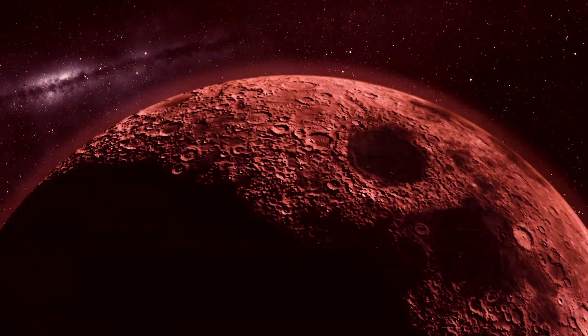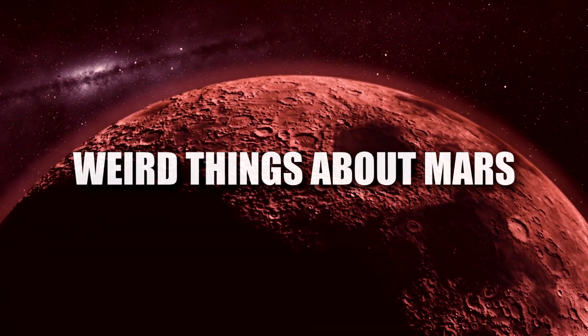Hey guys, it's Chris! From strange logos that resemble hit TV shows, to potential alien creatures and much more, join me as I reveal 11 weird things about Mars!